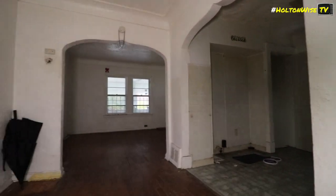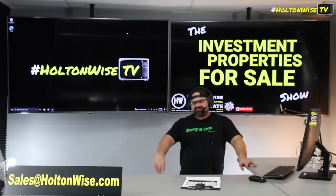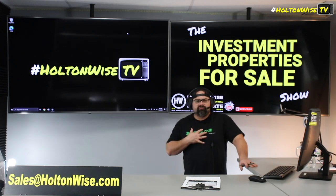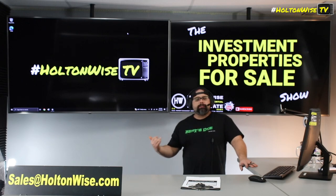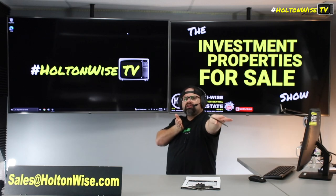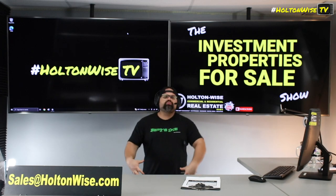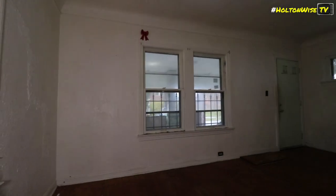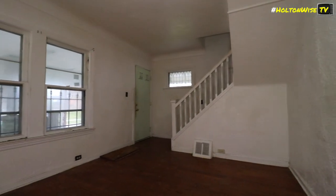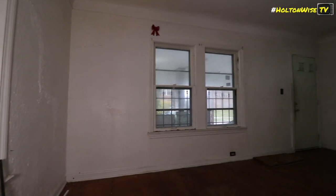Where do we go from here? Well, you got a couple options. If you like, you could buy it sight unseen contingent on an inspection. If you want to do that, send your offer to my team: sales@holtonwise.com. Doesn't even have to be a written-up offer — I'll write the offer up for you. Just send me an email like, 'Yo James, I want to buy this property at $74.9, can you write it up for me contingent on inspection?' Include your pre-approval from a lender or proof of funds. We'll get you an inspector to go in there, check it out, make sure there's nothing we're missing, no crazy structural problem.